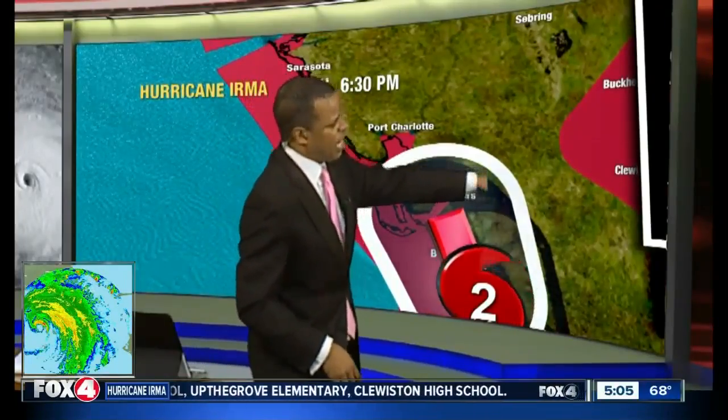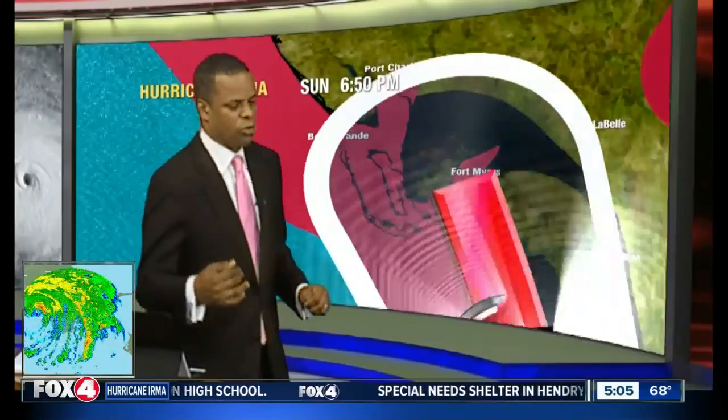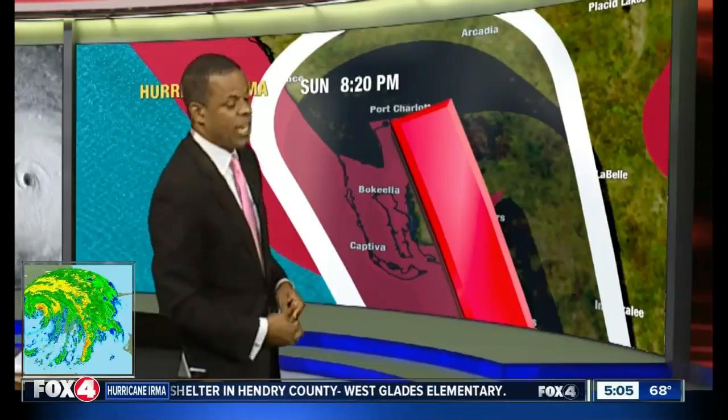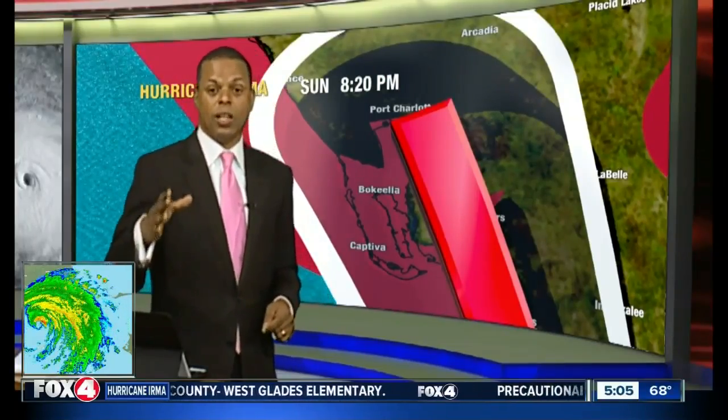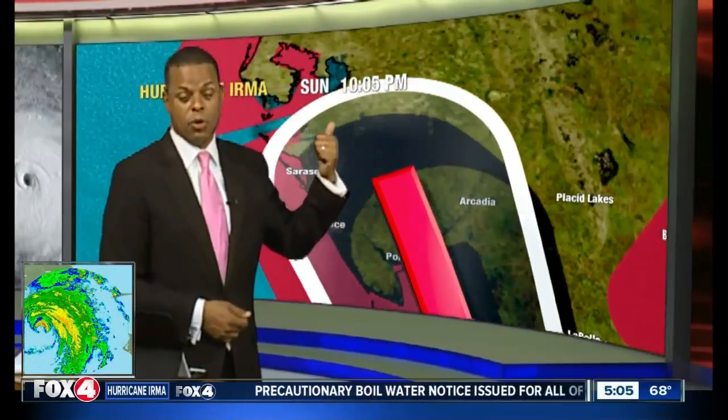We're going to be tracking this northward through Charlotte County, right over Cape Charlotte Harbor, and then eventually northward up into parts of Sarasota County and around the Tampa Bay area later tonight, early tomorrow morning, and then up into the eastern panhandle for early Monday morning, and eventually into Georgia.